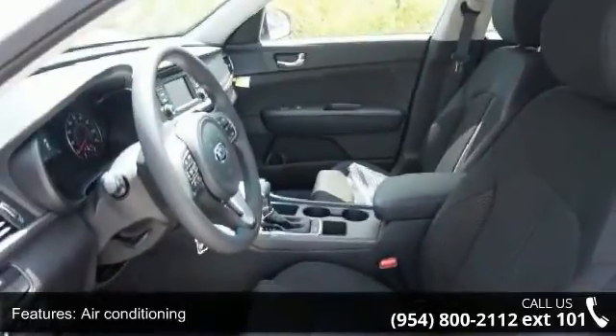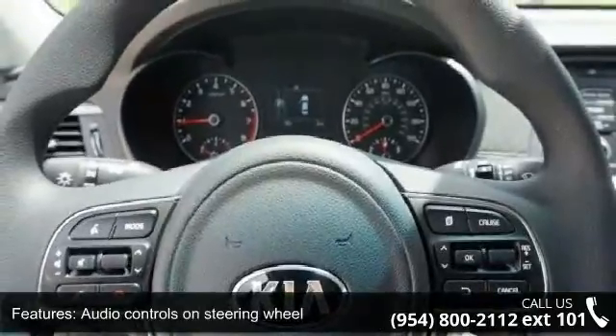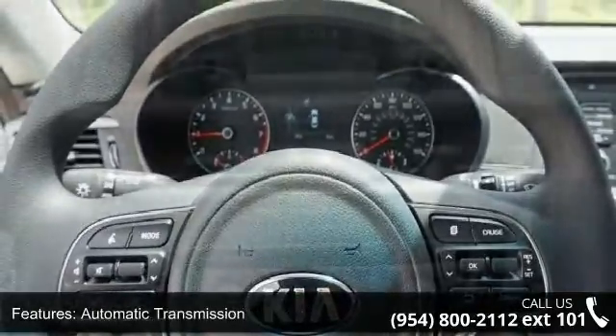Bluetooth, clock, in-radio display, cruise control, and dust sensing headlights. This vehicle shows low mileage and has a smooth ride.